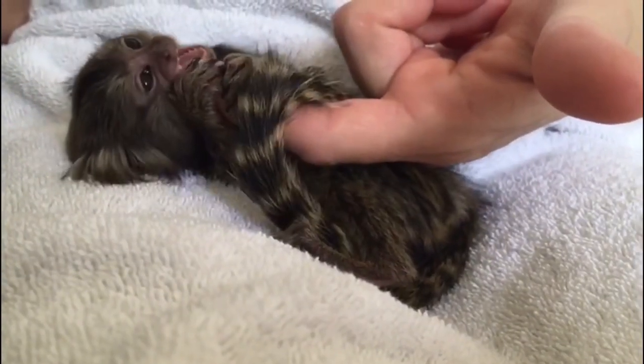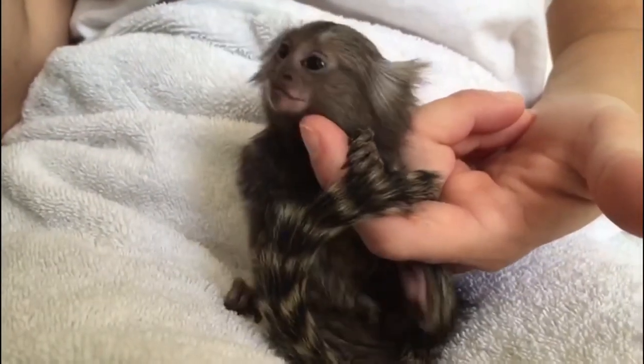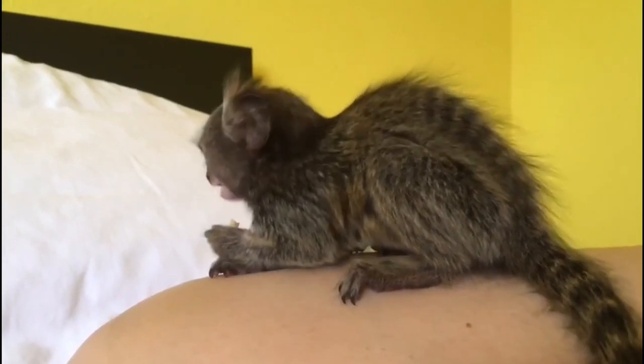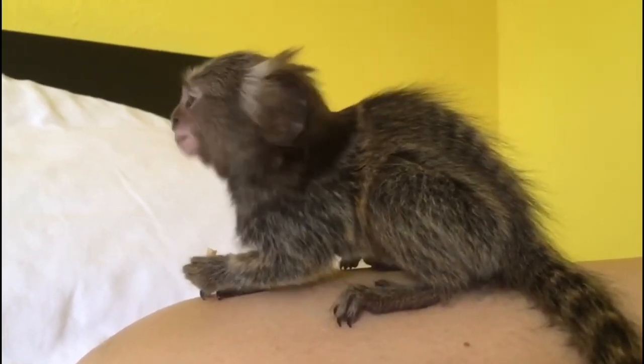Now, let's talk about what these cuties munch on. Pygmy marmosets primarily eat tree sap, gum, and resin, which they diligently harvest from tree trunks by gnawing small holes and lapping it up with their specialized tongues.